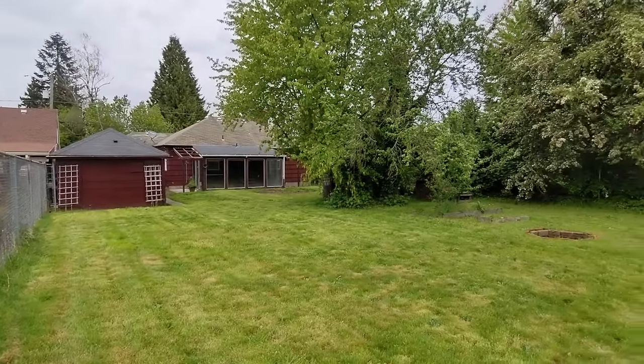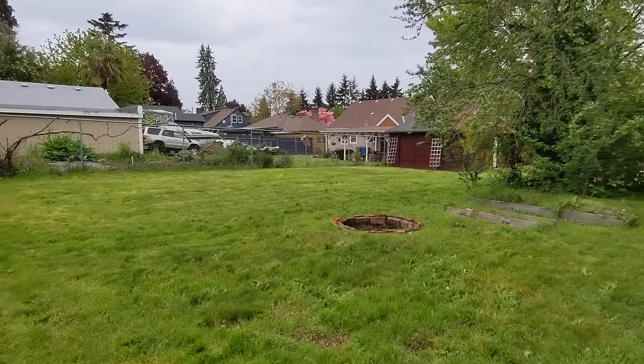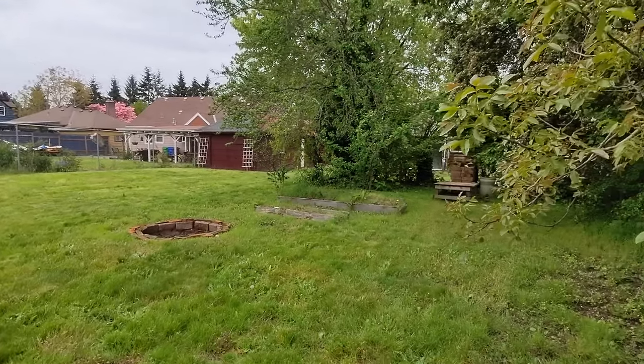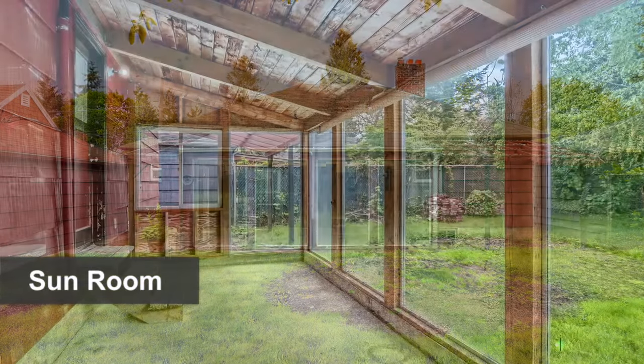The home sits on an extra large lot, leaving it with a wonderfully large backyard, perfect for recreation and gardening. There's even a charming sunroom on the back of the house.